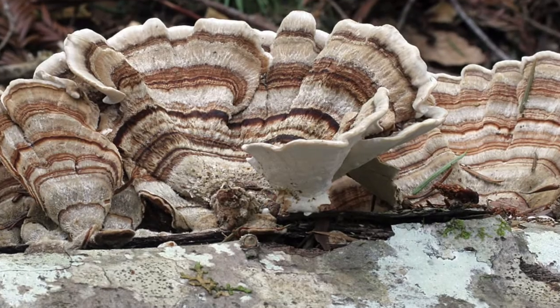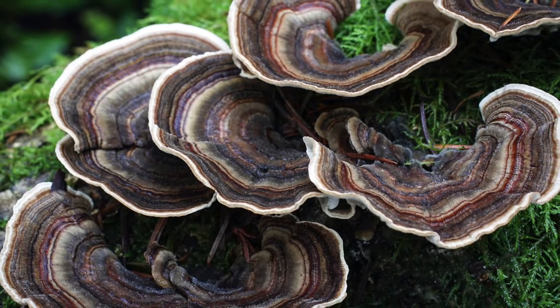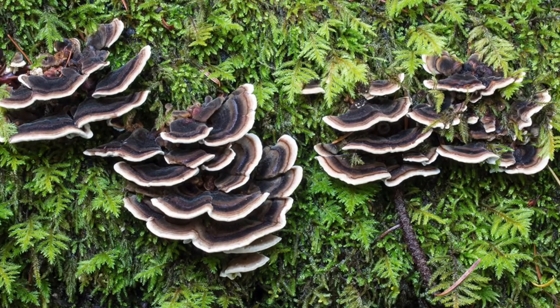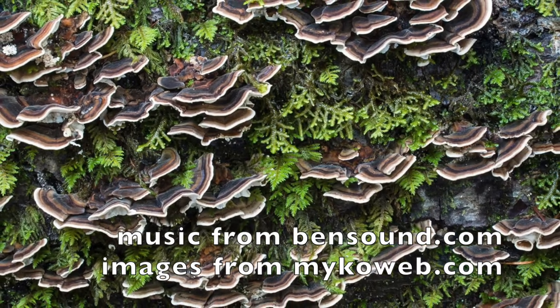Look for turkey tail fungus on dead fallen hardwood trees or decaying stumps. It's flat capped, often in clusters, and its color widely varies from browns, tans, and reds, and you'll notice a striking concentric pattern.